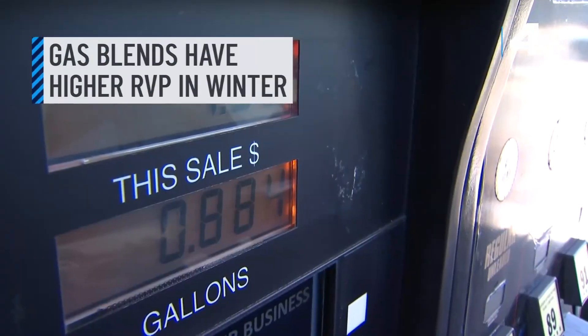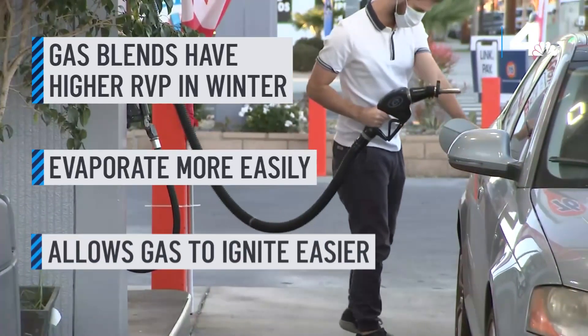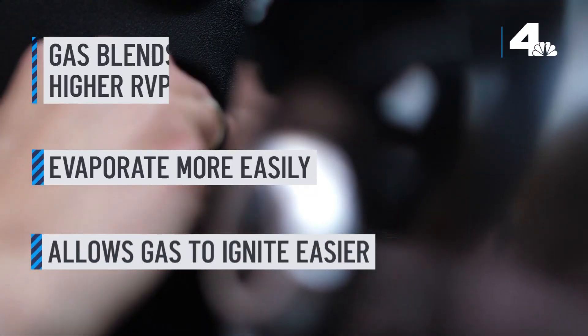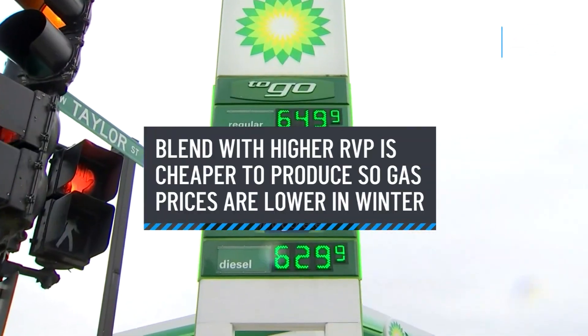In the winter, gas blends have a higher Reid vapor pressure, so they evaporate more easily. That allows gas to ignite easier, and that helps start your car in colder temperatures. That blend is cheaper to produce, so that results in lower gas prices in the colder months.